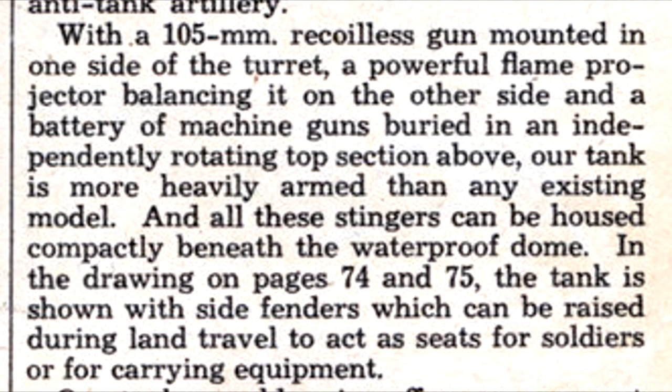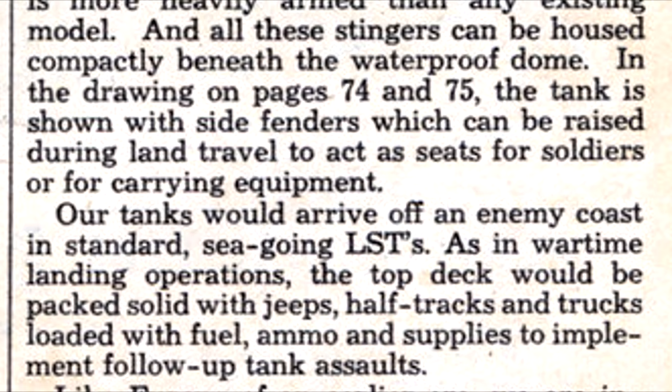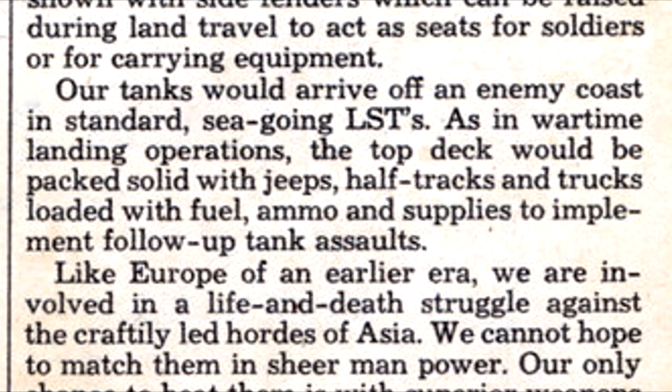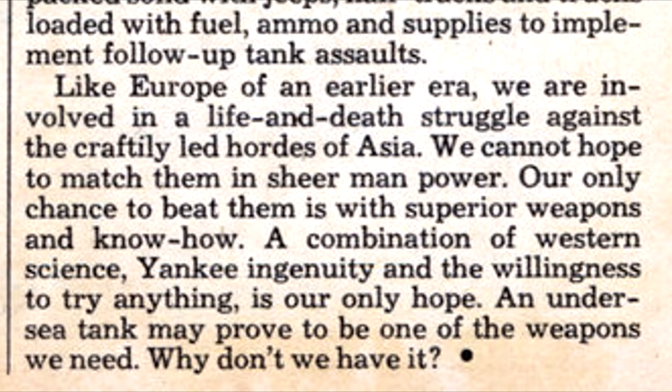In the drawing, the tank is shown with side fenders which can be raised during land travel to act as seats for soldiers or for carrying equipment. Our tanks would arrive off an enemy coast in standard seagoing LSTs. As in wartime landing operations, the top deck would be packed solid with jeeps, half-tracks, and trucks loaded with fuel, ammo, and supplies to implement follow-up tank assaults. We cannot hope to match them in sheer manpower — our only chance is to beat them with superior weapons and know-how. A combination of western science, Yankee ingenuity, and the willingness to try anything is our only hope. An undersea tank may prove to be one of the weapons we need. Why don't we have it?